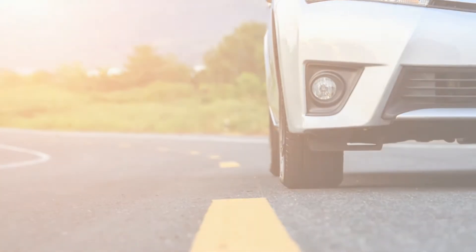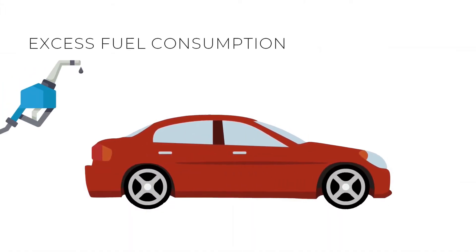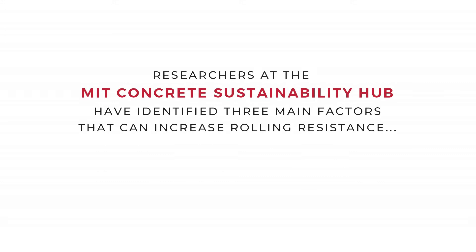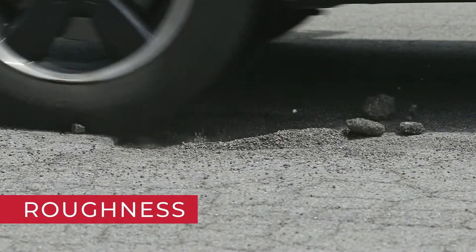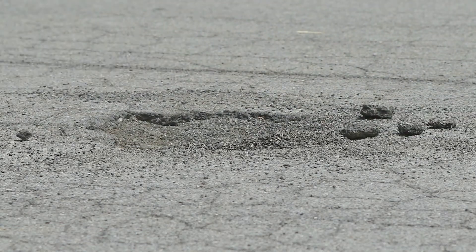It takes energy for a vehicle to overcome rolling resistance, resulting in excess fuel consumption and excess greenhouse gas emissions. Researchers at the MIT Concrete Sustainability Hub have identified three main factors that can increase rolling resistance. The first is roughness, which refers to how bumpy or smooth the road is — think large-scale imperfections like cracks or potholes.